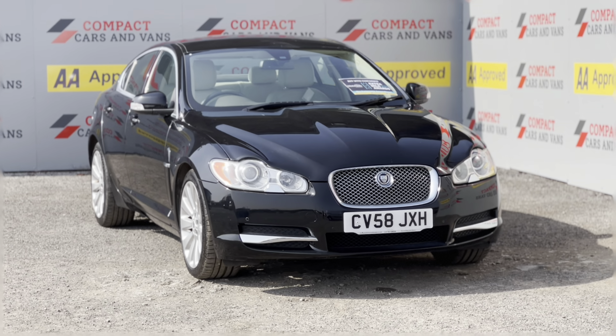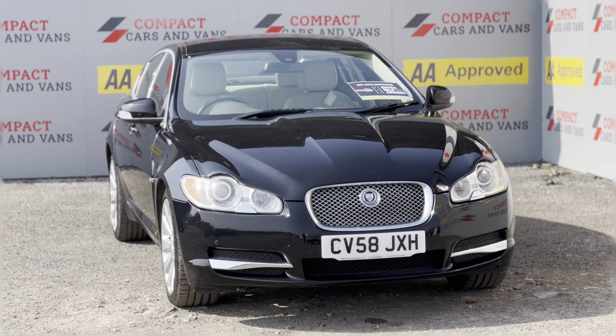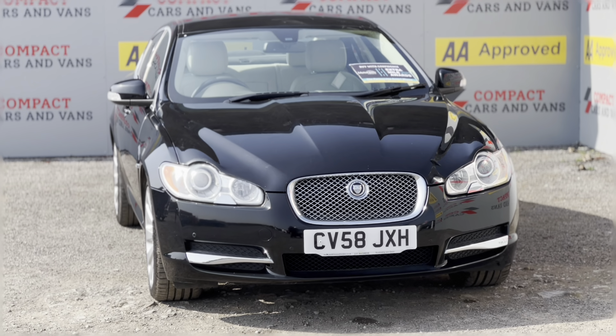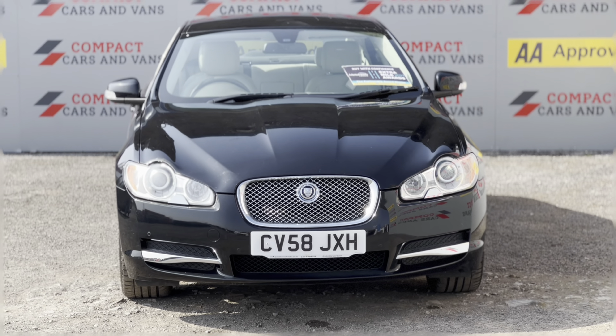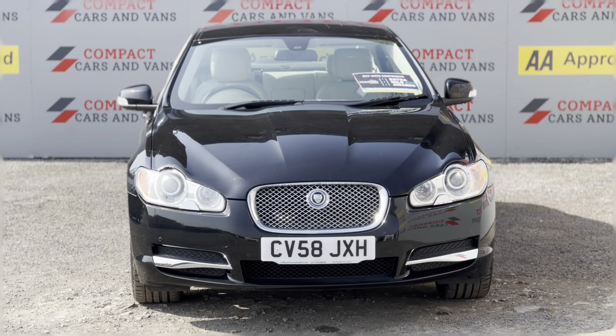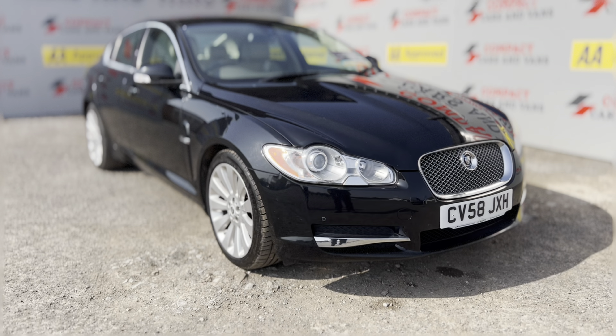This is the premium luxury model which, when brand new, cost just shy of £38,000 — which adjusted for inflation would make it around £45,000 to £48,000 today. But of course we're not asking for that sort of money, so this really does represent a real bargain.